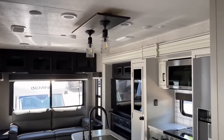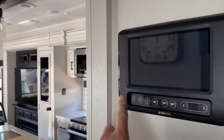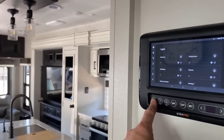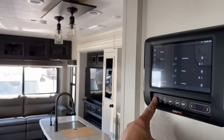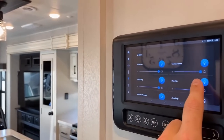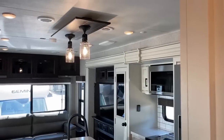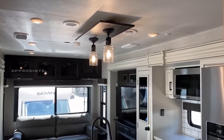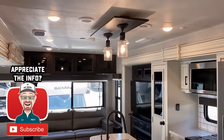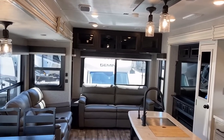Another cool feature is the BM Pro command system, which is standard on all Eagles. You can touch-screen all of the things, or you can just push one button and all the lights come on. A lot of people don't know that you can actually dim your lights with this system right off the BM Pro command panel — that's like one of the best-kept secrets in camping.